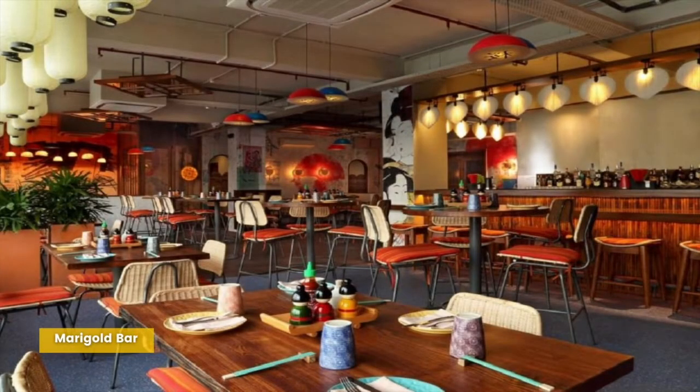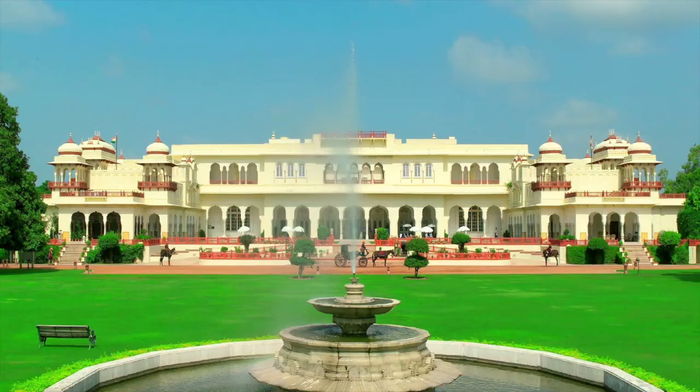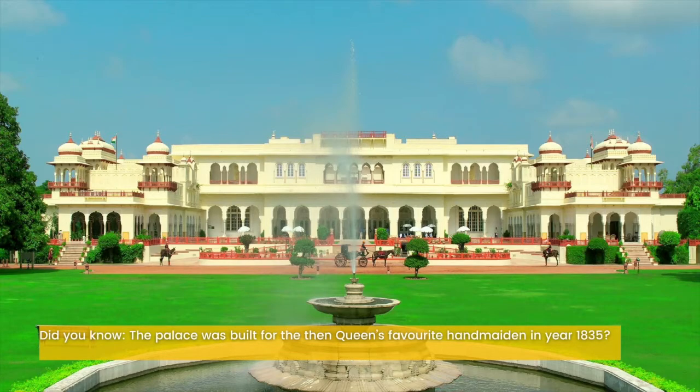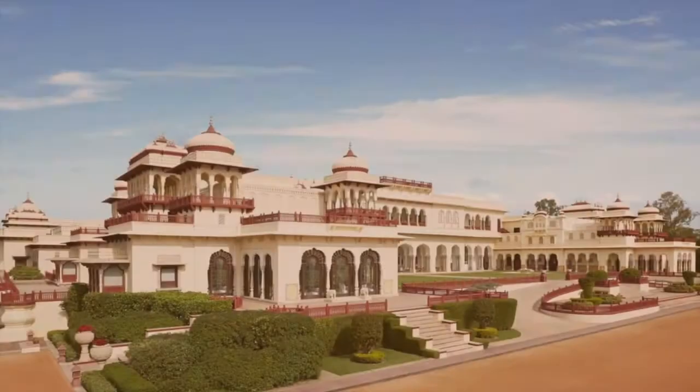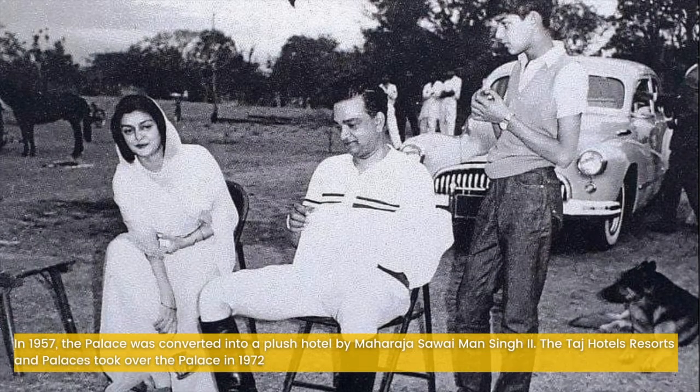Ranking at number 3 would be Taj Rambagh Palace. This palace has been ranked on number 3 due to its ambience and room decor. Did you know the palace was built for the queen's favorite handmaiden in the year 1835? The Rambagh Palace was built in 1835 AD for Keser Badran, the queen's favorite handmaiden. It was further transformed in 1925 into a palace and used as a residence of the Maharaja of Jaipur. In 1957, the palace was converted into a plush hotel by Maharaja Sawai Maan Singh II, and Taj Hotels and Resorts took over the palace in 1972.